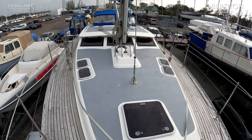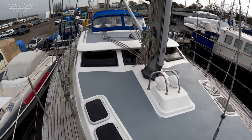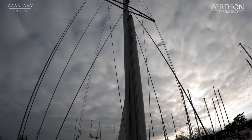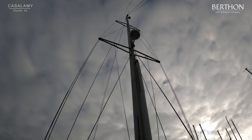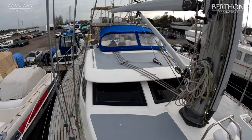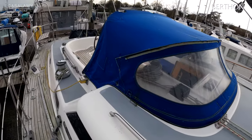Looking aft, there is a very good view of this classic Oyster sovereign deck moulding — the eyebrow over the saloon windows. Both port and starboard outer saloon windows are opening as well. The Selden anodised rig is twin-spreader masthead with the spinnaker pole stowed on the mast, which is rather handy. There's also a Selden rod kicker and a good-sized spray hood offering a lot of protection to the cockpit.